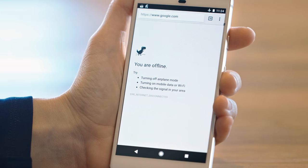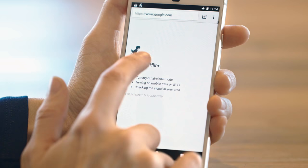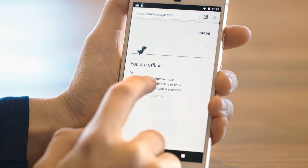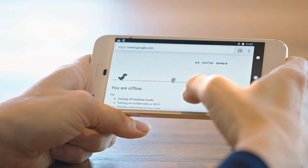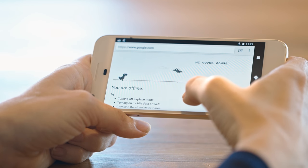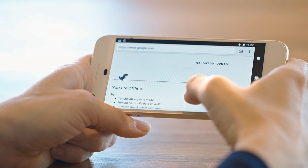First, have you ever noticed that little dinosaur that appears in your Chrome browser if you don't have an internet connection? Well, that's actually a secret Easter egg game where you, a T-Rex, jump over cactuses and dodge flying pterodactyls for as long as you can — or until your Wi-Fi starts working again. Have you ever played that one? My mind's blown right now. I never knew this.